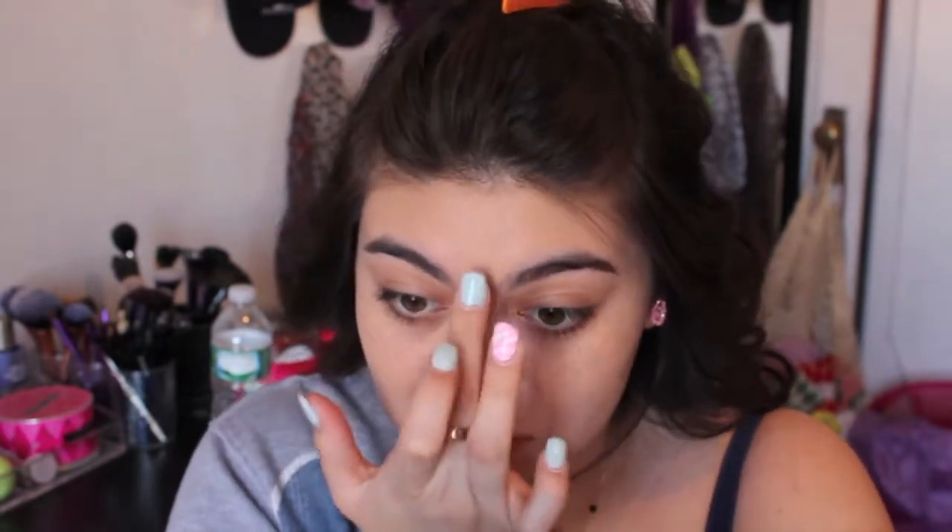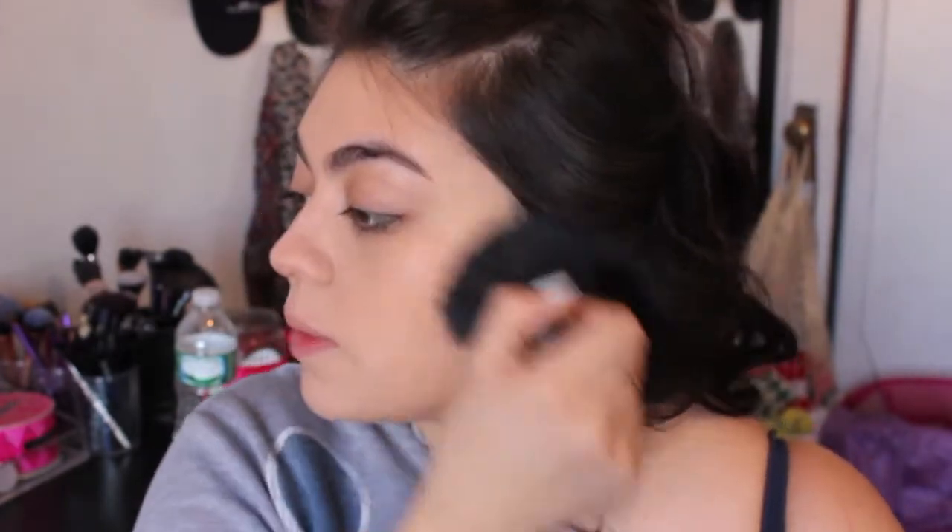I like to apply concealer onto my nose because it makes my nose look highlighted. Now I'm taking my kabuki brush and dusting some Stay Matte powder on my face. You can pretty much use a translucent powder — it will help your makeup stay in place and is great if you are dewy or oily, especially on your T-zone.